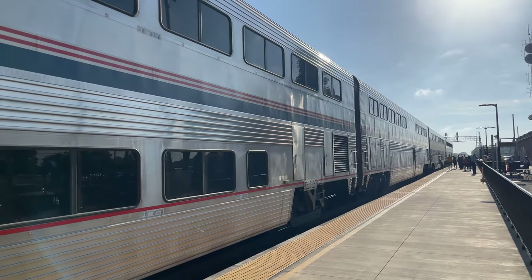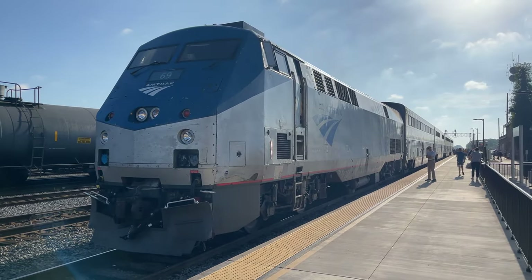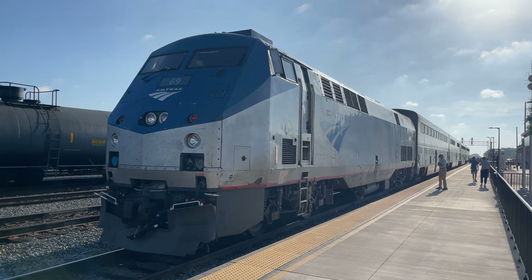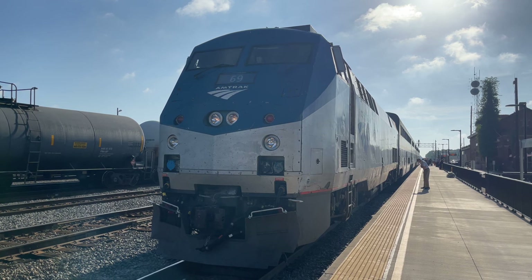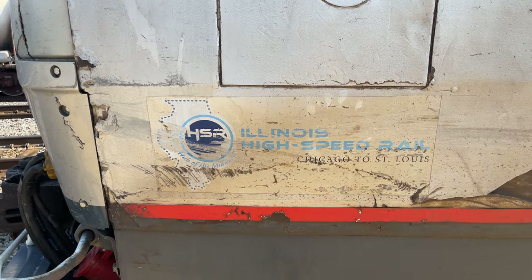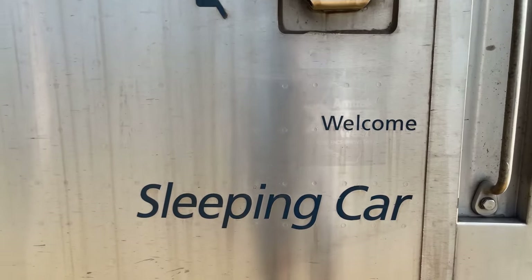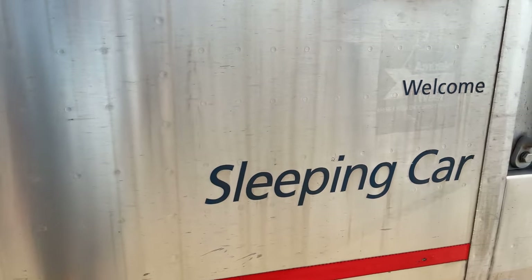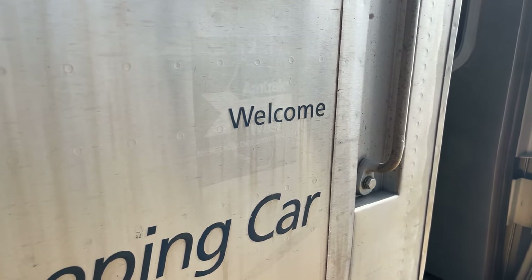Having just finished up breakfast, our train pulls into Longview for the first smoke stop of the day. Locomotive 69 has certainly seen better days, with scratches and dents across her front end. It looks like she may have been in some kind of accident at some point, as there's a fair bit of damage to her front left corner just beyond the Illinois high-speed rail tag. On our way back on board, I spot a bit of railroading history — hidden beneath the welcome text is the silhouette of the Amtrak West logo, a branding which hasn't been used for many decades.